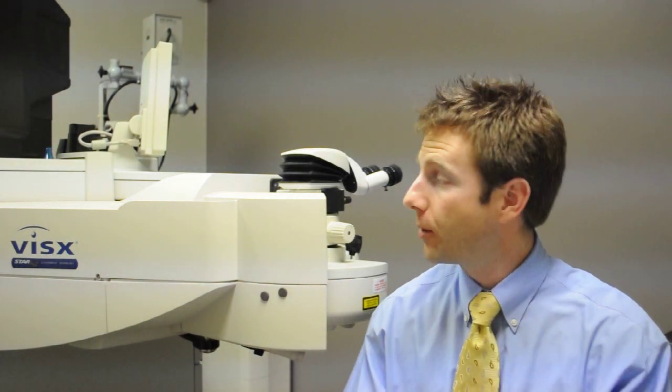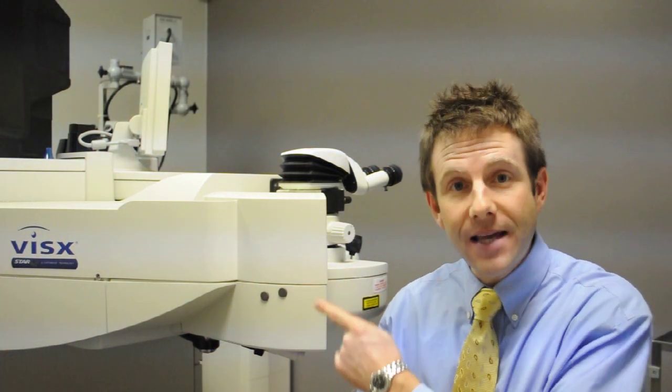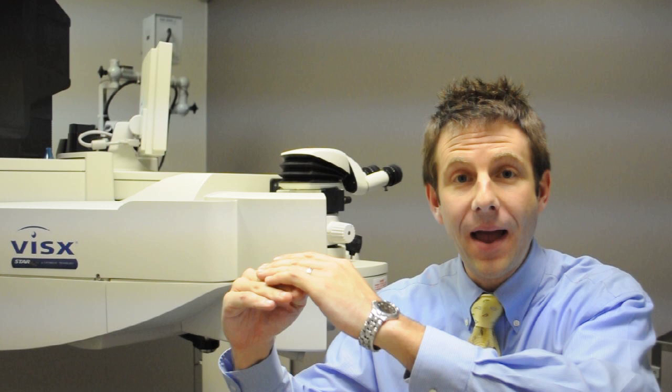Remember, the cornea is the clear shield that comes over the front of the eye. To better understand this procedure, first we need to know how the laser works, since we use the same laser that we perform LASIK with to perform PTK. Every impulse that comes out of the laser removes a set amount of tissue from the cornea when it impacts the cornea.